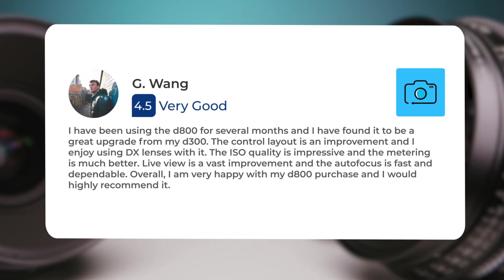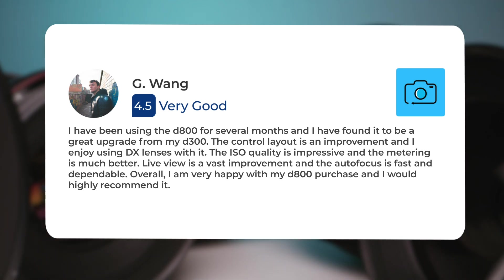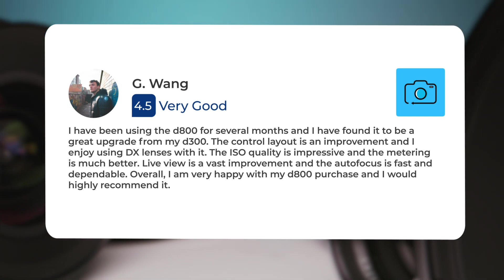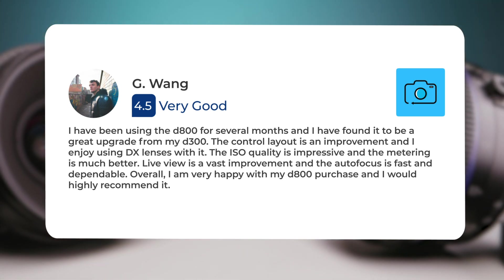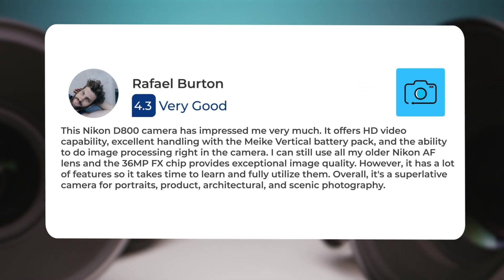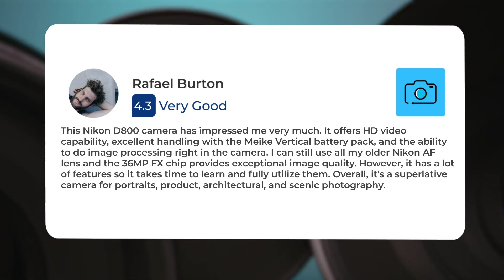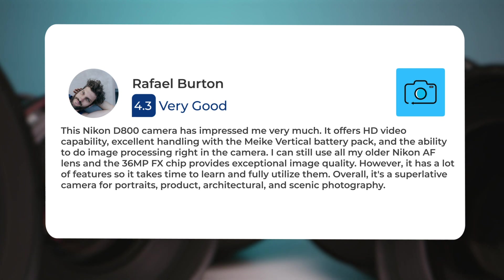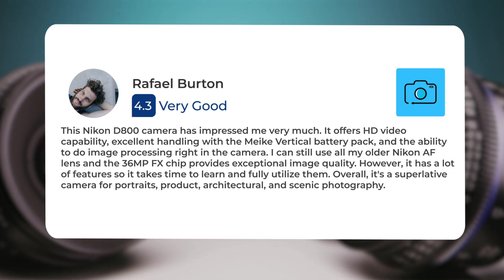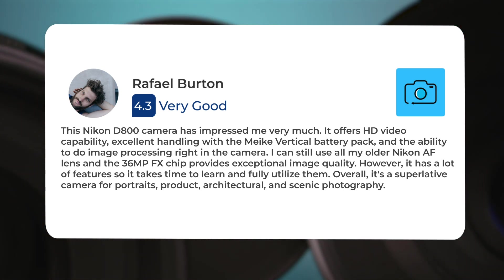I have been using the D800 for several months and I have found it to be a great upgrade from my D300. The control layout is an improvement and I enjoy using DX lenses with it. The ISO quality is impressive and the metering is much better. Live view is a vast improvement and the autofocus is fast and dependable. Overall, I am very happy with my D800 purchase and I would highly recommend it. This Nikon D800 camera has impressed me very much. It offers HD video capability, excellent handling with the Mica vertical battery pack, and the ability to do image processing right in the camera. I can still use all my older Nikon AF lenses and the 36 megapixels FX chip provides exceptional image quality. However, it has a lot of features, so it takes time to learn and fully utilize them. Overall, it's a superlative camera for portraits, product, architectural and scenic photography.